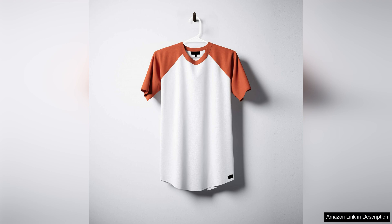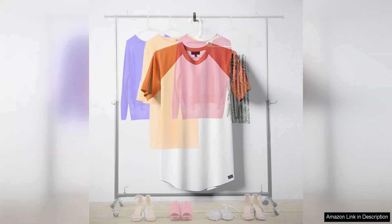In addition to their functionality, these hangers are also aesthetically pleasing. The sleek black design adds a touch of elegance to your closet, giving it a more organised and cohesive look. The uniformity of the hangers also adds to the overall neatness of your wardrobe.